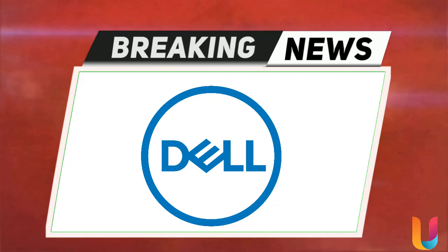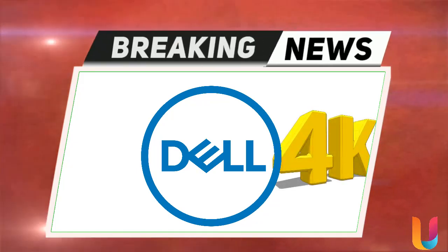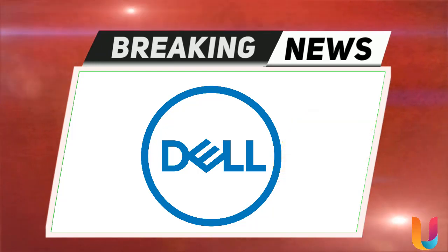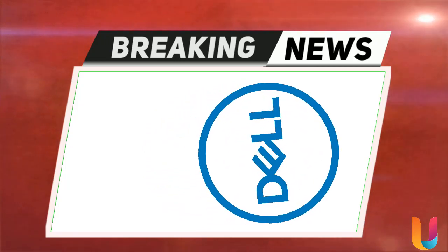Dell is launching two huge new 4K monitors for the office or workplace. Dell has updated its entire line of PC monitors ahead of CES 2020 with the aim of unleashing worker creativity and maximizing productivity.